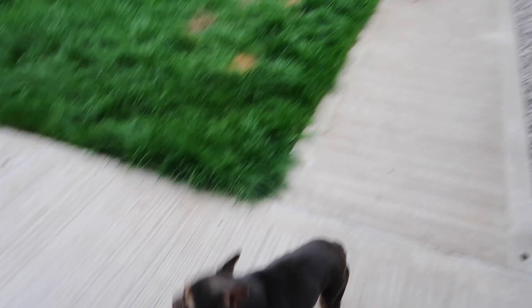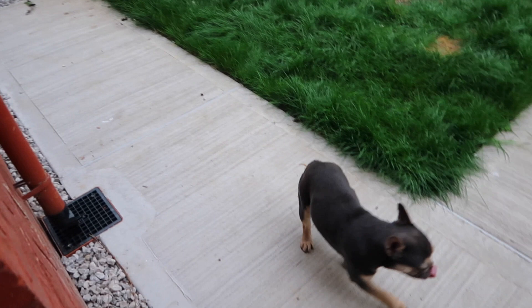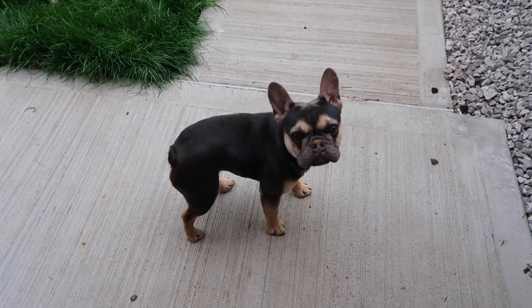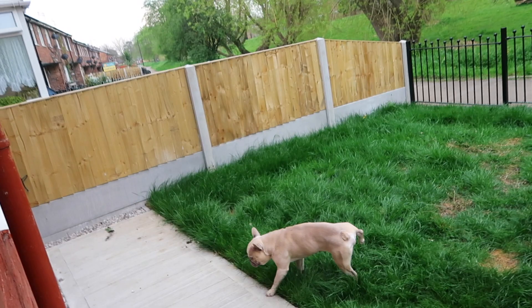I just let her roam and have a wee. I usually say 'go wee wee' and then she knows what that means — she'll go have a wee. It takes a lot of time and effort to get them to pee on command, but there are loads of videos on YouTube on how to crate train your puppy and get them to wee on command.